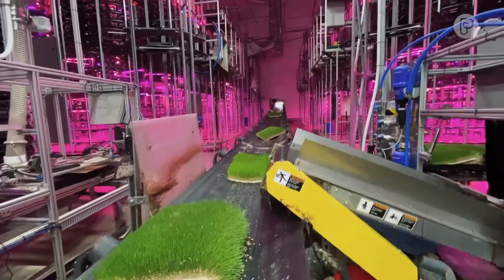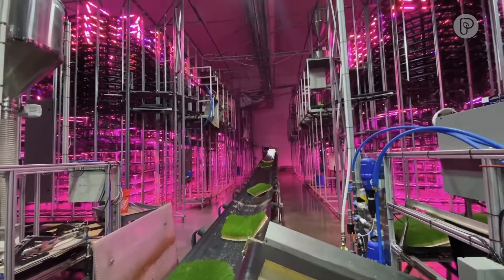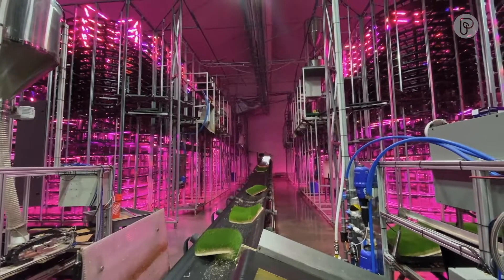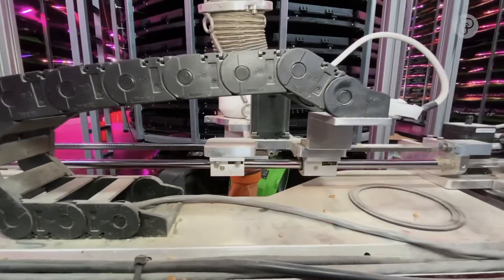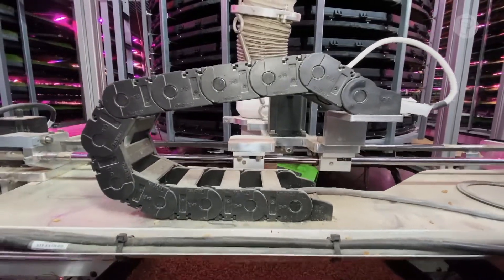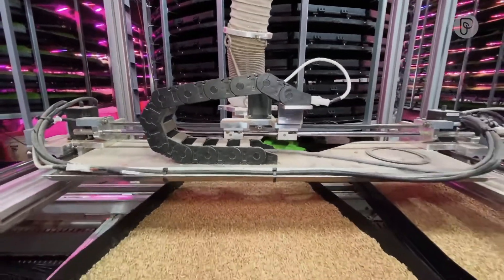From seeding to harvest, nobody interacts with it. The machine runs in such a way that it produces the feed in six days, and hence every day this tower is producing 6,000 pounds of feed. With six towers running here, we're at about 36,000 pounds of feed a day.